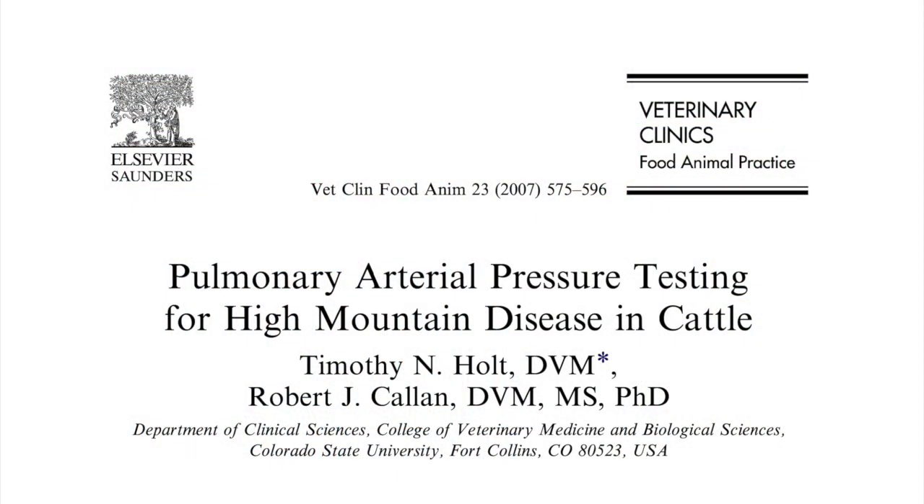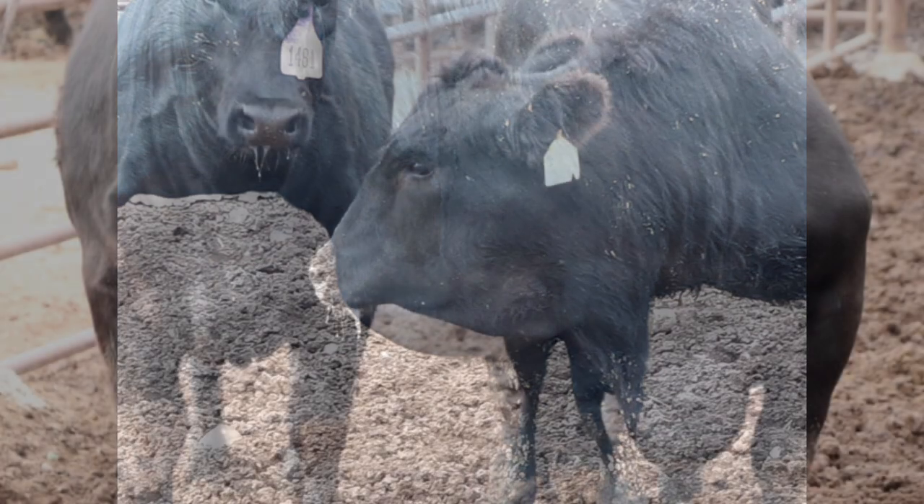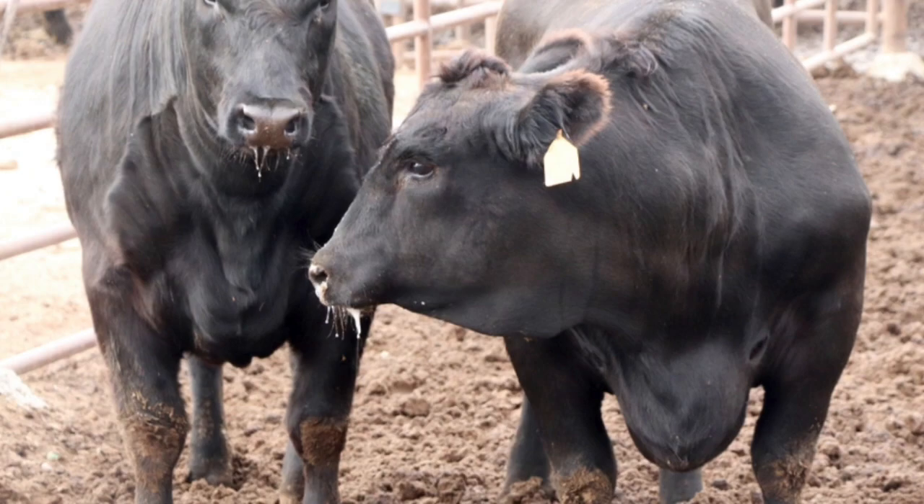Dr. Tim Holt is a veterinarian and longtime faculty member at Colorado State University. He spent a good portion of his life studying bovine high mountain disease, commonly called brisket disease, in beef cattle. Brisket disease causes high blood pressure, excess fluid in the chest cavity, and leads to congestive heart failure. It is evidenced by a swollen brisket, difficulty breathing, and usually results in death.